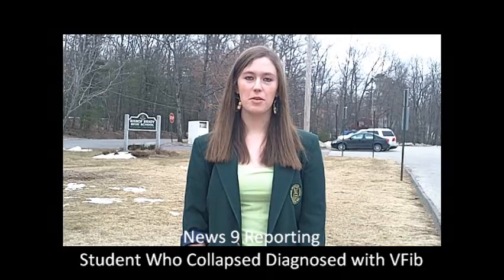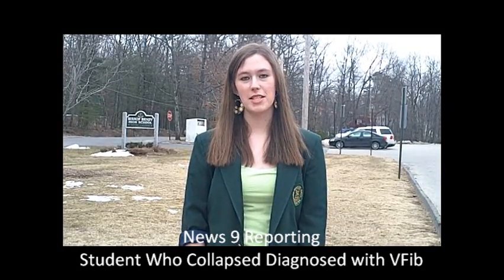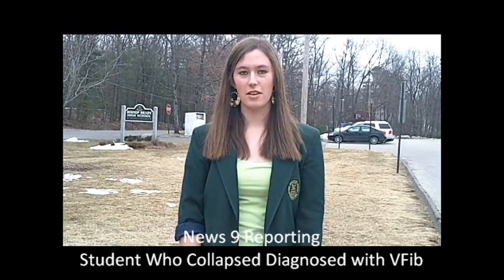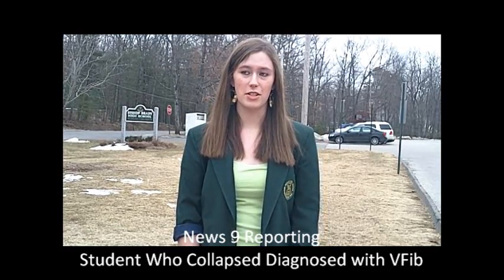Sarah McAdams, the student who collapsed earlier this week at Bishop Brady High School, has been diagnosed with a disease called ventricular fibrillation. The erratic beating of her heart is what caused her to faint during class. This is a rare disorder for a healthy young woman, and the causes are being researched as we speak. She's currently being treated at Concord Hospital.